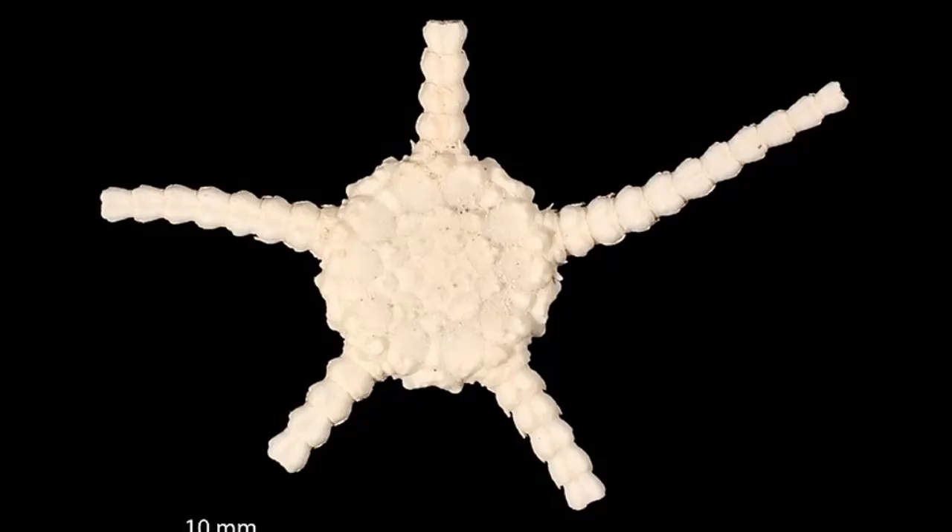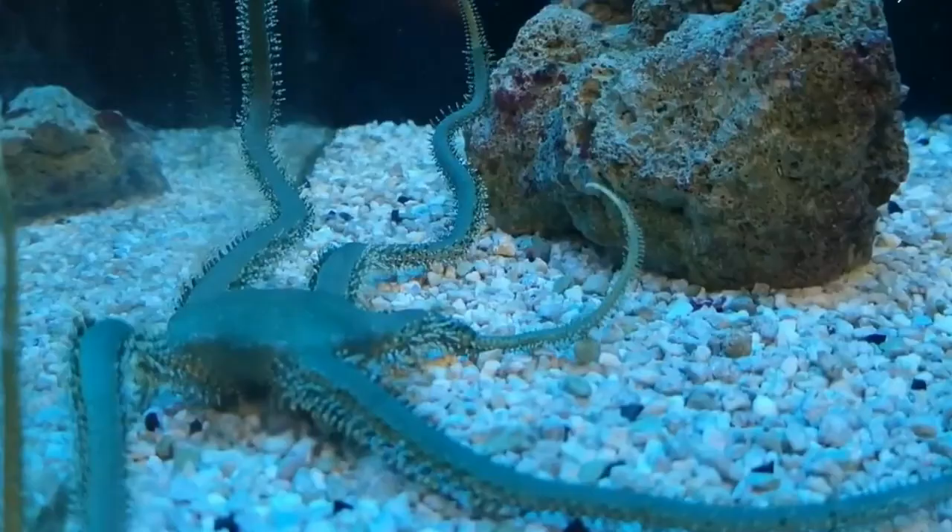Their mouth is located on the underside of their disc. Their body is supported by an internal skeleton of calcium carbonate plates.